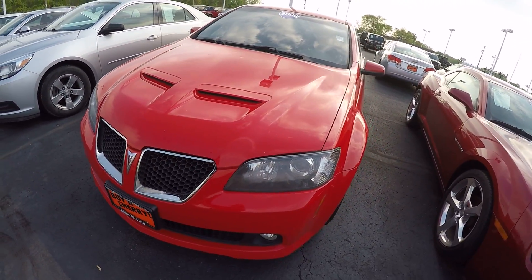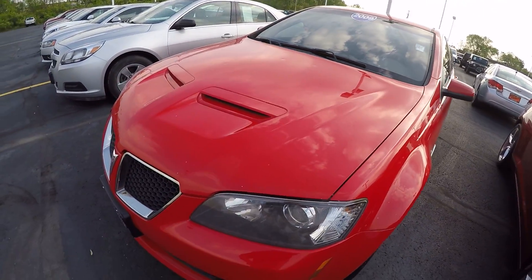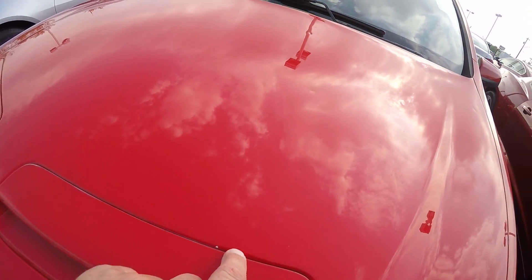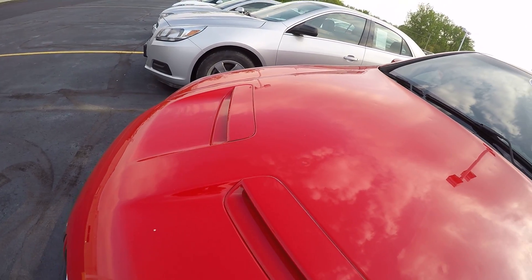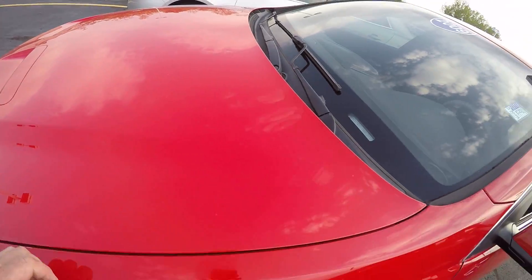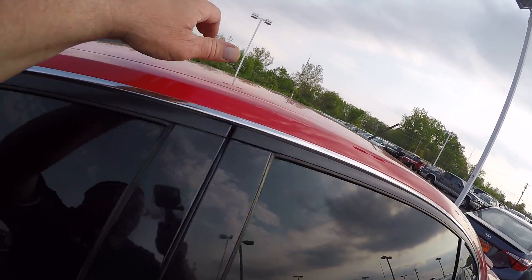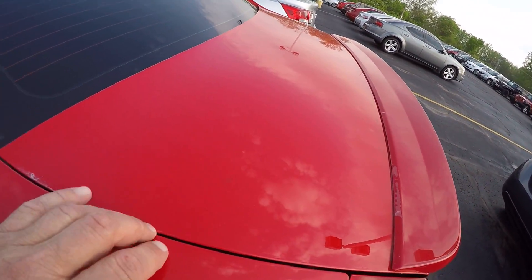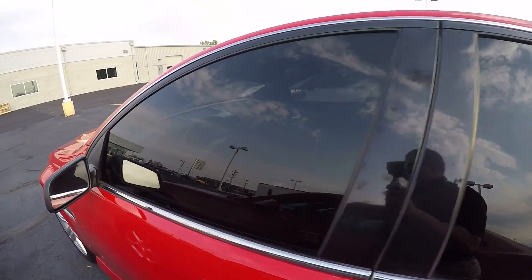Now this has 160,000 miles on it. Good looking car still. It does have hail dents — hail damage on the car. You probably really can't see them with this video. I've got hail dents here, hail dents on the top of the car, and on the back deck lid here. Just to disclose all that to you.